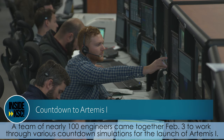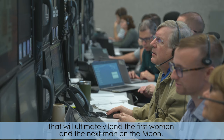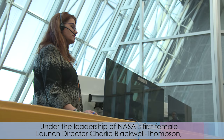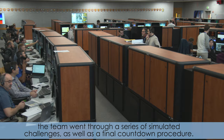A team of nearly a hundred engineers came together February 3rd to work through various countdown simulations for the launch of Artemis 1. The historic mission will be the first integrated test flight of the Orion spacecraft and the Space Launch System that will ultimately land the first woman and the next man on the moon. Under the leadership of NASA's first female Launch Director, Charlie Blackwell-Thompson, the team went through a series of simulated challenges as well as a final countdown procedure.